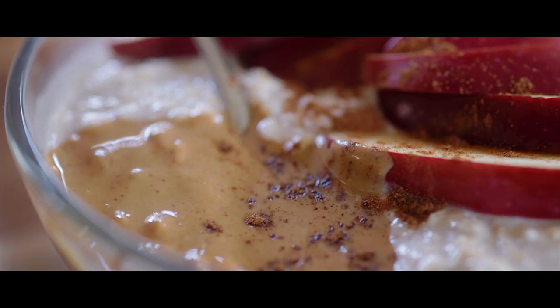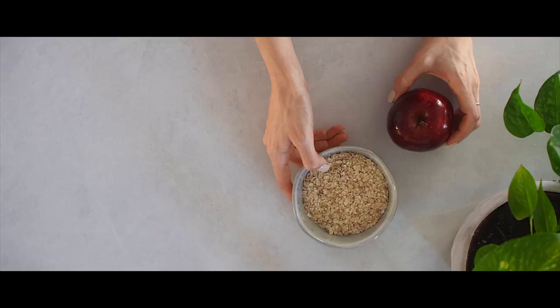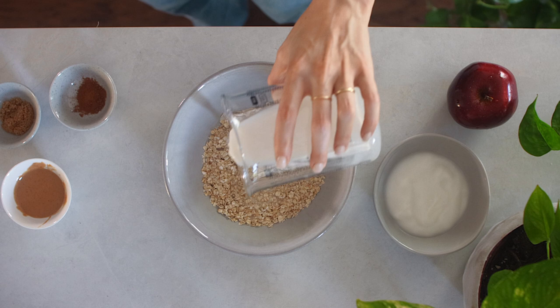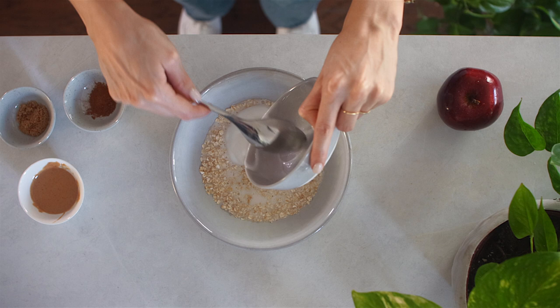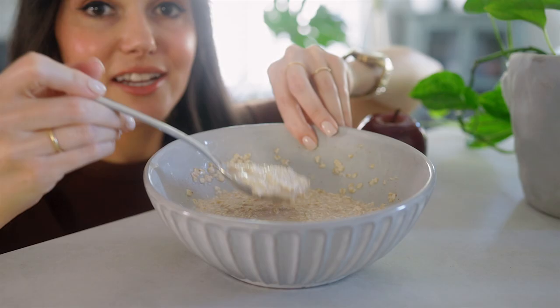So this next one is a speedy breakfast that is a new take on instant oats. First I'm adding half a cup of instant oats to a bowl with half a cup of milk and two tablespoons of plain yogurt. Any kind of milk and yogurt are fine — vegan or whatever kind you want — with a teaspoon of brown sugar and a little sprinkle of cinnamon. That's a nice flavor but it's optional. Mix it up, and this is basically done — it just needs to soak for two minutes.